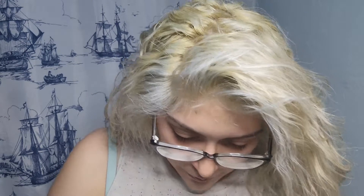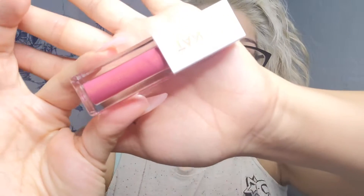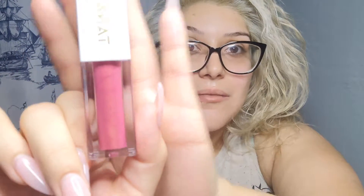Next is the Sunset to the Stars lip oil, twenty-seven dollars. I like the little ombre on it. But I'm just not feeling this box right now — I had such a good box last time. I don't like lip glosses or lip oils at all, and this one is colored. I will not use this at all.